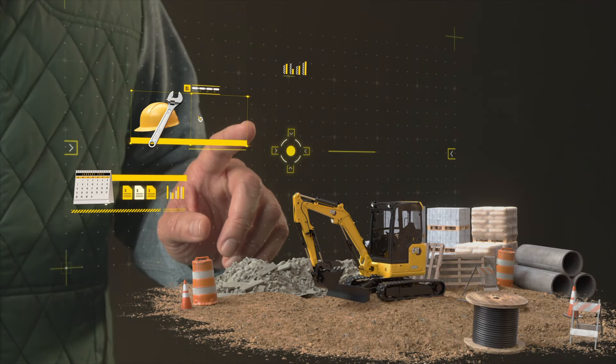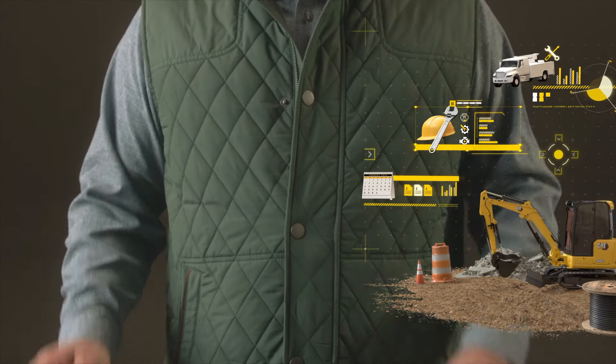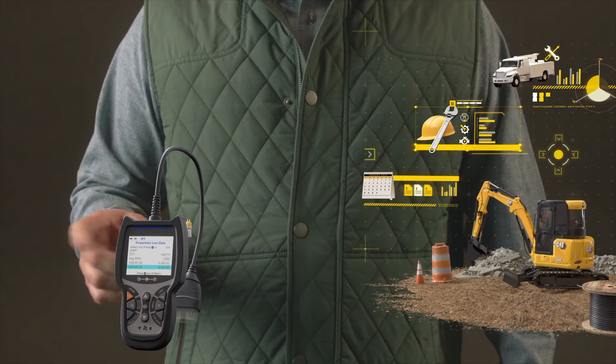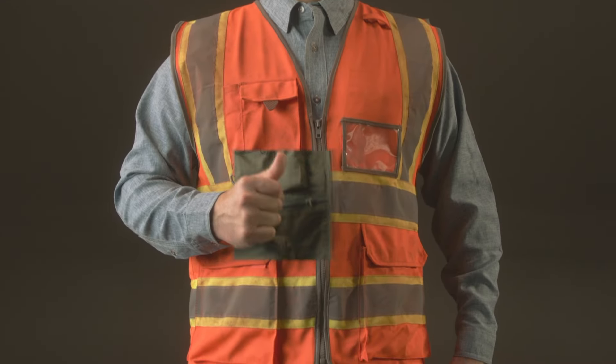It's the Caterpillar app that puts operation, maintenance, troubleshooting and repair information securely within your grasp. Find and order Cat parts, troubleshoot error codes and get step-by-step repair instructions right when you need them — whether you're on the job or on the go.